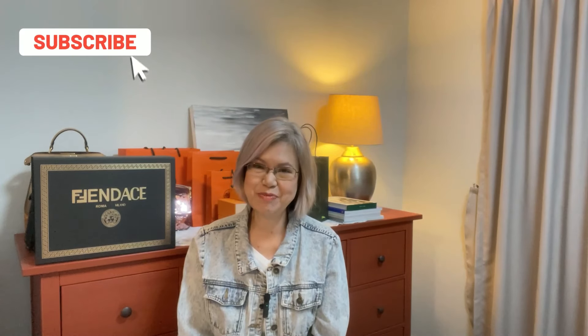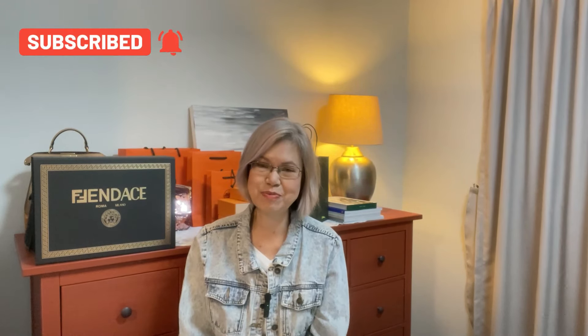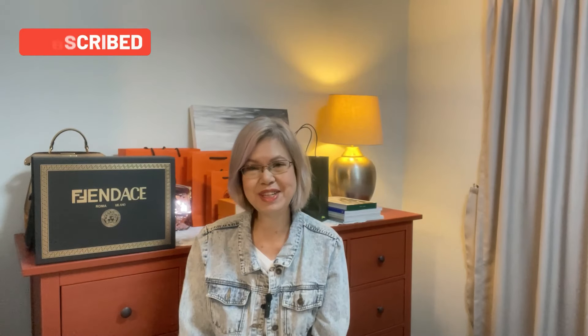Thank you for tuning in if you are returning, and if you are new, welcome! My name is Corinne and I like to talk about handbags — luxury as well as contemporary. If this is the kind of content you like, please consider subscribing and clicking on the notification bell so you don't miss any of my upcoming videos.